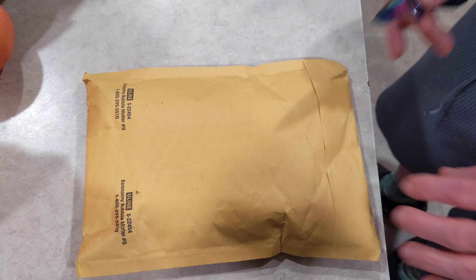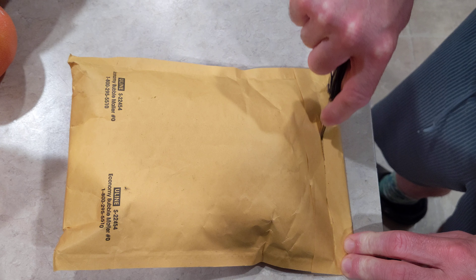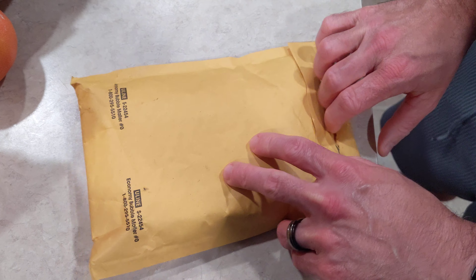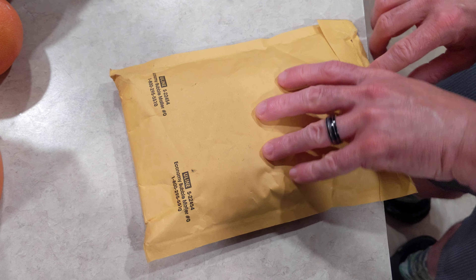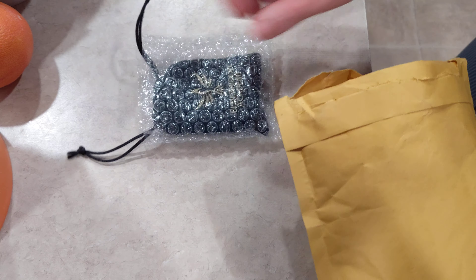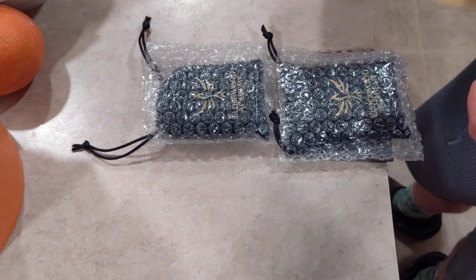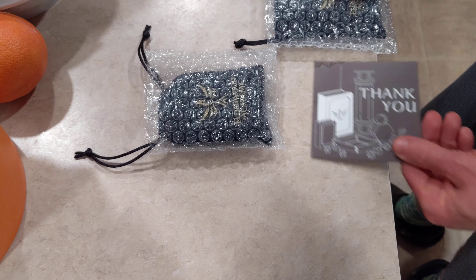Hey, it's a Kickstarter unboxing this time. This one from Elderwood Academy, brought to you by Kershaw, of course. I don't remember how long ago you Kickstarted this, but it's finally shipped, and so it's time to show it off.